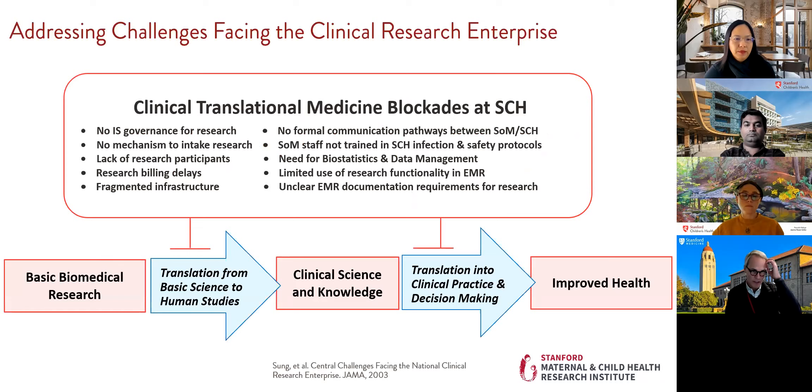This slide addresses in a schematic way the challenges facing the research enterprise. The blockers in the red box at the top are unique to our circumstance — many we have been addressing or are in flight. The arrows and boxes at the bottom are true of pretty much any research-intensive healthcare system, tweaked here to be specific to Stanford Children's. We'll be providing these slides after the talk.